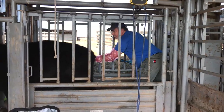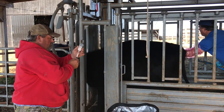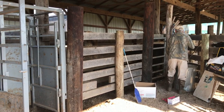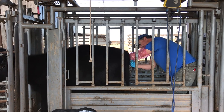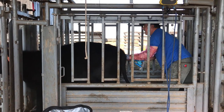Our goal again today was to vaccinate, deworm, do a pelvic area check, and a reproductive tract score. We wanted to weigh but the scales weren't working, so we had to guess on the weight for the amount of dewormer. Most of the heifers checked well and we'll show the workup sheet in a minute.